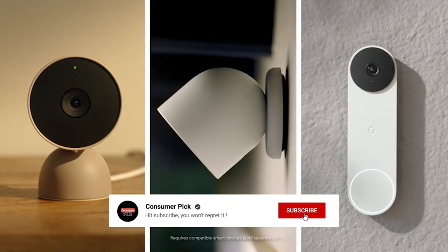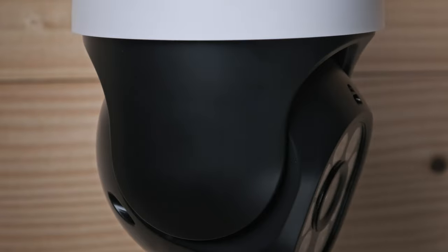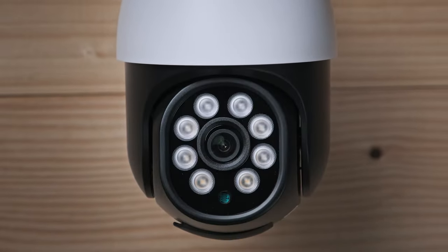That's a wrap. We hope you had a blast going through our list of best home security cameras. If so, don't forget to give us a thumbs up and hit the subscribe button. Also, let us know in the comments which home security cameras you're planning to pick. Let's make it happen. Thanks for watching. We will see you in our next videos.